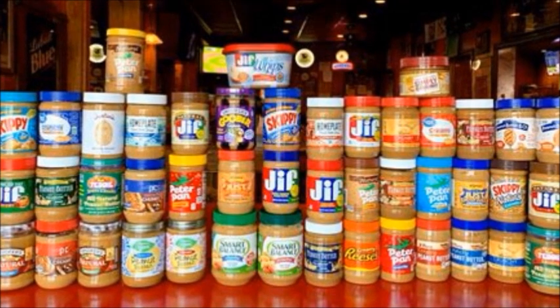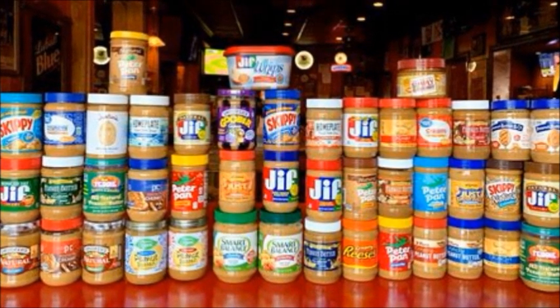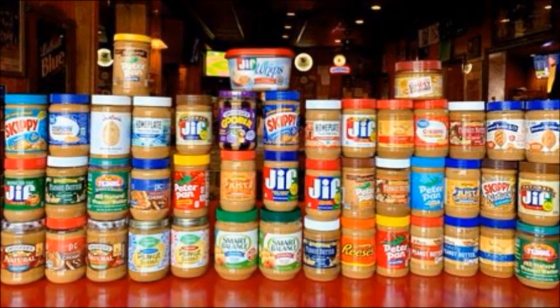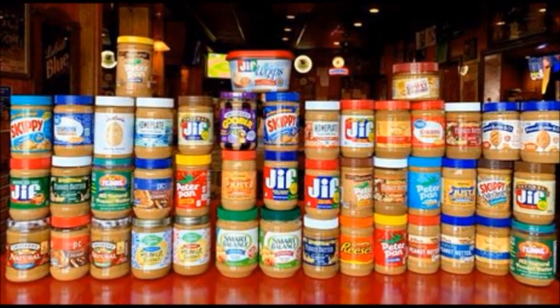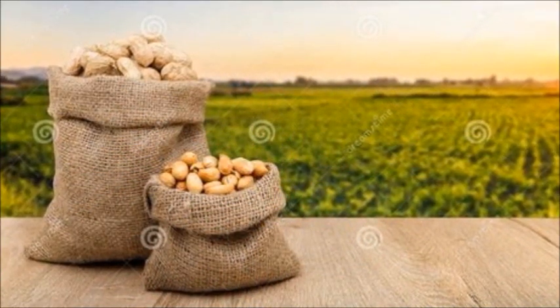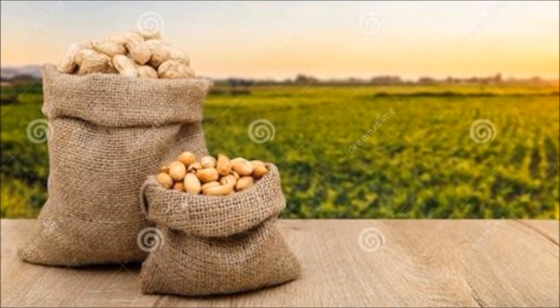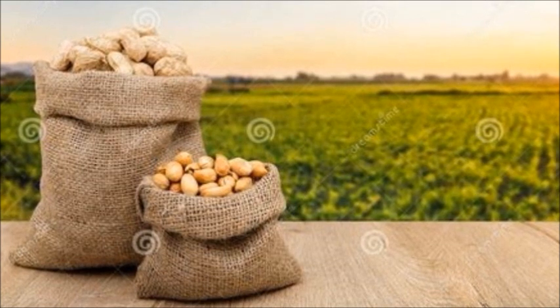Who doesn't love peanut butter? Whether it's crunchy, smooth, organic, natural, name brand, or generic, there are so many choices on the market. But to be called peanut butter, the product must contain at least 90% peanuts. The problem is that with a lot of the name brands out there, it's more product than peanuts.